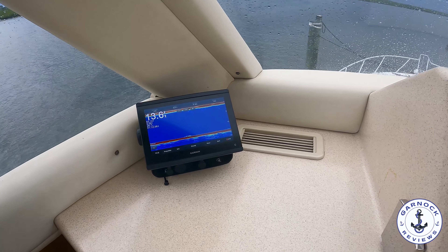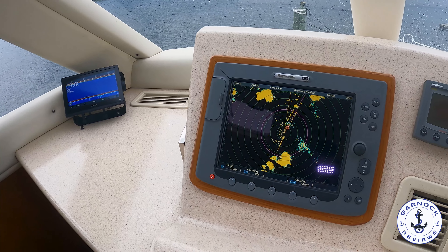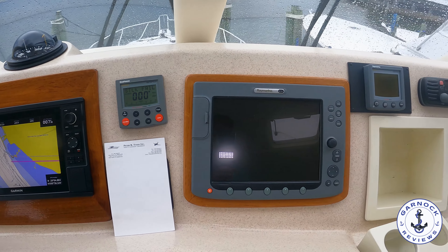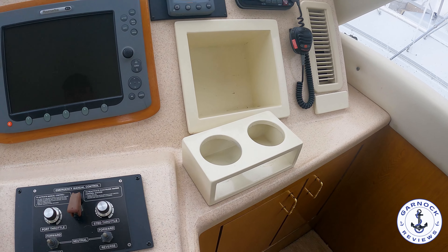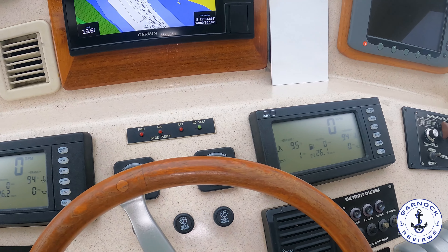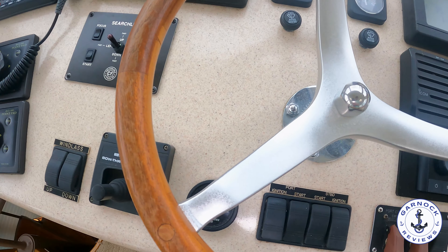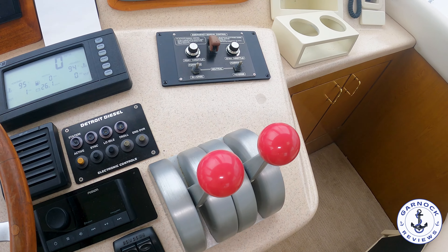There's a Raymarine GPS chart plotter coupled up to the radar, a Raytheon speed log and depth sounder, a color Garmin multi-function display with a Danforth compass above it, and a Raytheon autopilot. There's a second Raymarine multi-function display, a VHF radio with AIS built in, full engine instrumentation, and this one is also equipped with a bow thruster. Controls for accessories include the searchlight, windlass, and trim tab toggle switches.